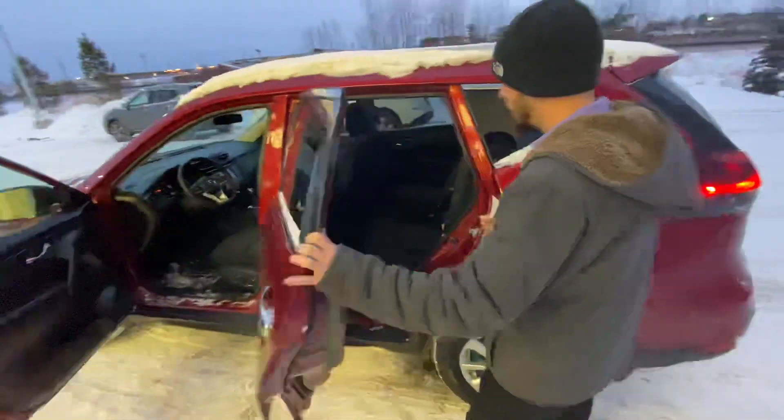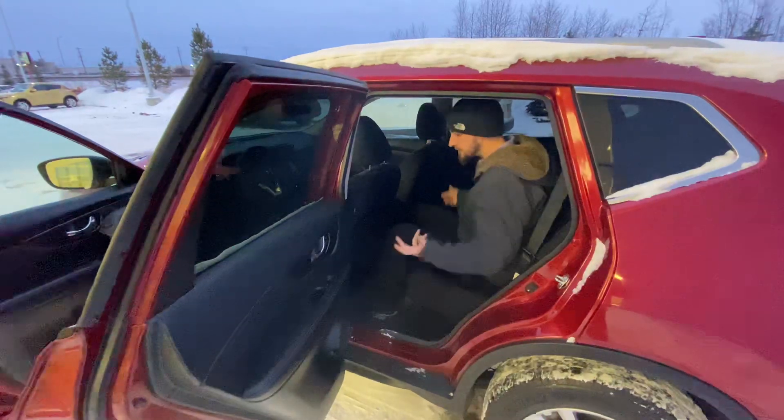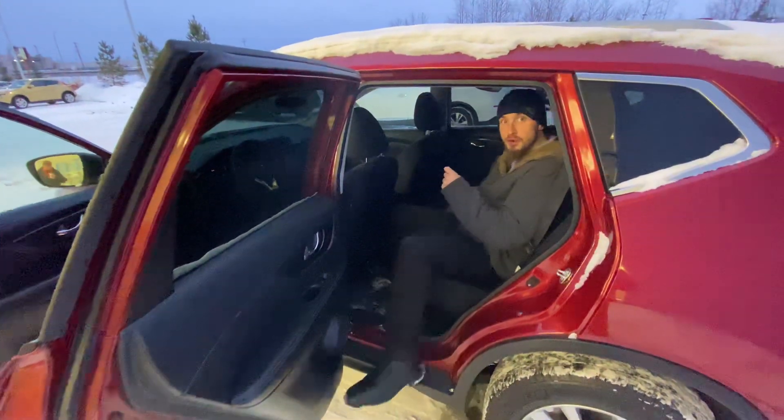Stepping on into the back here, as you can see, even though I'm 5'11" I've got tons of legroom and tons of headroom. You could throw a small party back here.